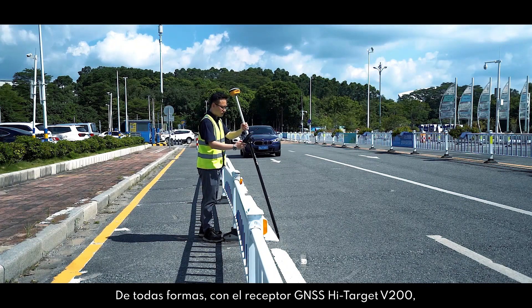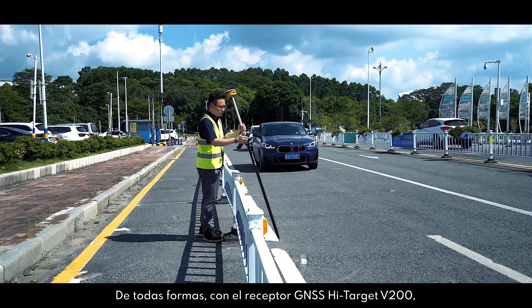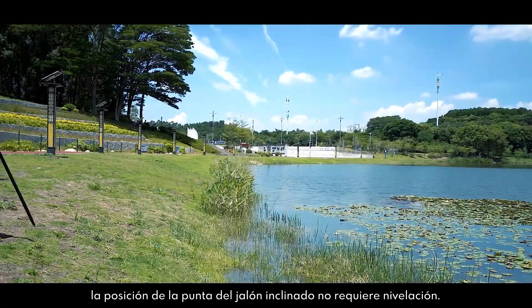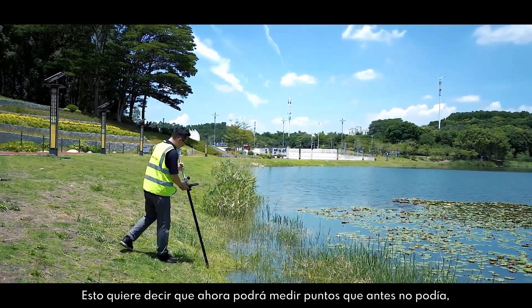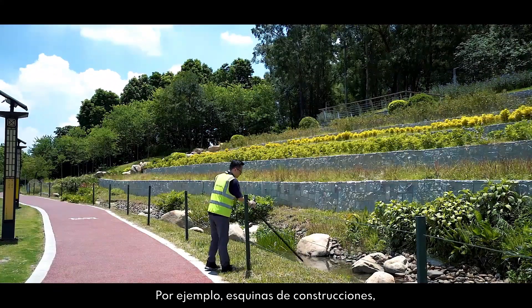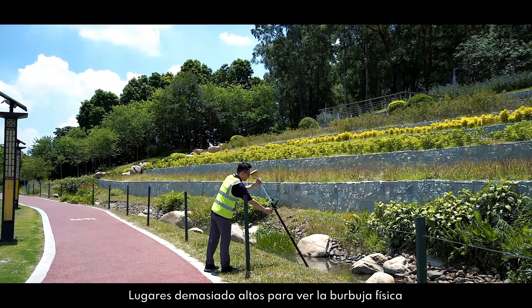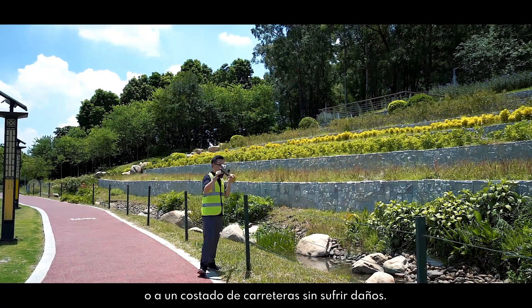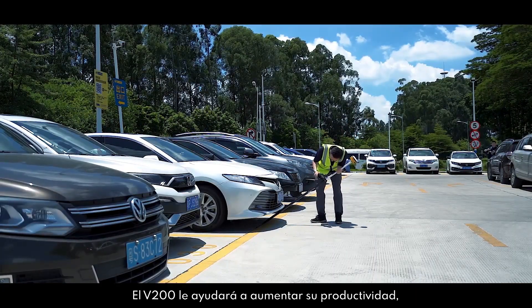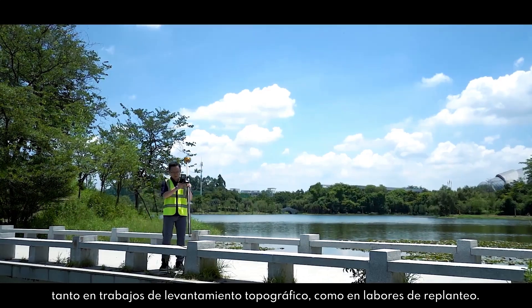With the HiTarget V200 GNSS receiver, the tilt pole tip position has been released from leveling — meaning you can measure points that you couldn't measure before. For instance, building corners placed too high to see the physical bubble, beside the road without getting harm, helping you increase your productivity in both surveying and stakeout work.